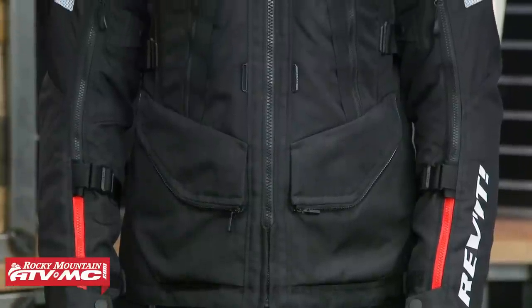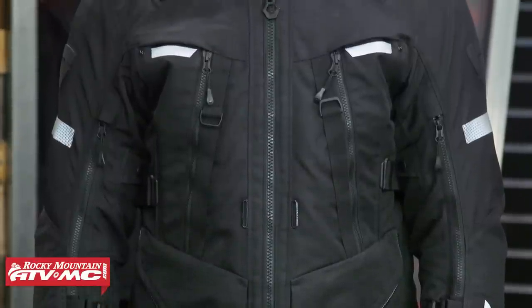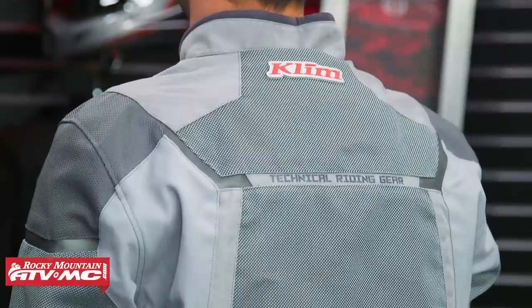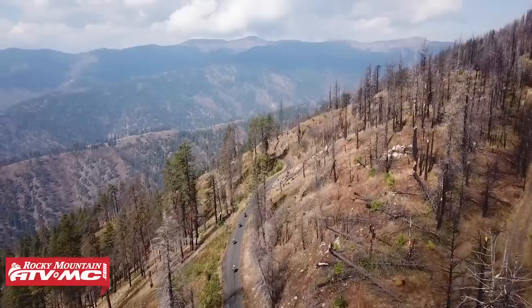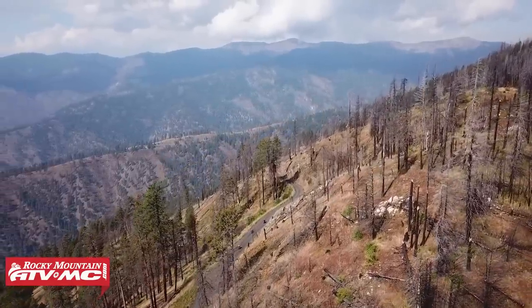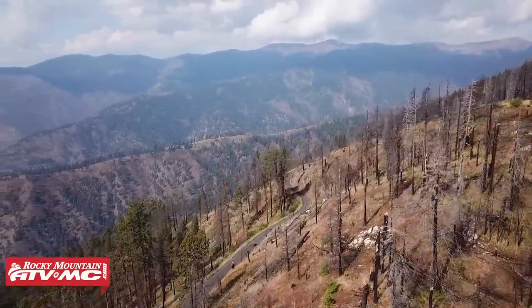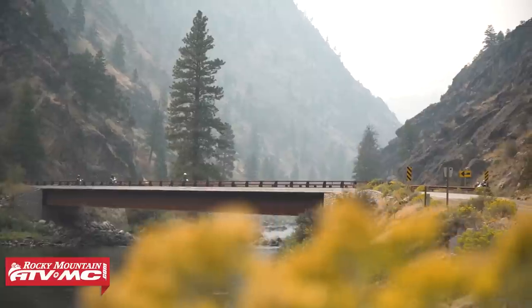As we go through, we are going to work our way up in price as well as technicality. When it comes to Dual Sport Adventure riding, you've got to ask yourself a few questions: What type of jacket are you looking for? Do you want waterproof? Do you want an insulated liner that's removable? What kind of protection are you looking for? Think of those questions as we go through and talk about these. Hopefully one of these jackets will speak to you, and then go watch the Product Spotlights where you can learn more. If you do have questions, leave those below in the comment section.